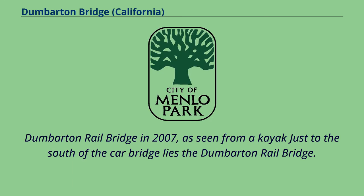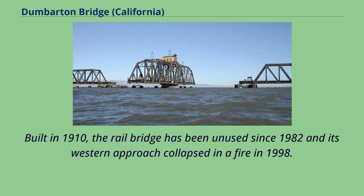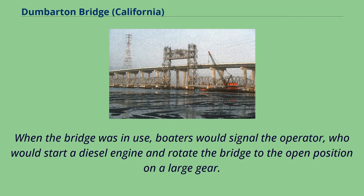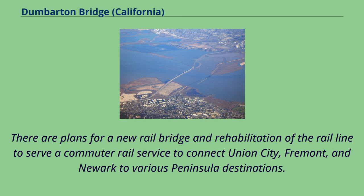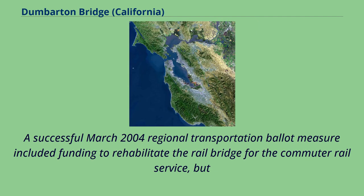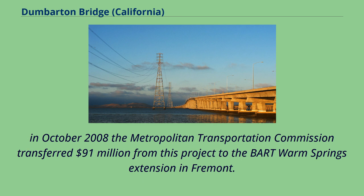Just to the south of the car bridge lies the Dumbarton Rail Bridge, seen here in 2007 from a kayak. Built in 1910, the rail bridge has been unused since 1982 and its western approach collapsed in a fire in 1998. When the bridge was in use, boaters would signal the operator, who would start a diesel engine and rotate the bridge to the open position on a large gear. The bridge is now left in the open position. There are plans for a new rail bridge and rehabilitation of the rail line to serve a commuter rail service connecting Union City, Fremont, and Newark to various peninsula destinations. A successful March 2004 regional transportation ballot measure included funding to rehabilitate the rail bridge, but in October 2008, the Metropolitan Transportation Commission transferred $91 million from this project to the BART Warm Springs Extension in Fremont.